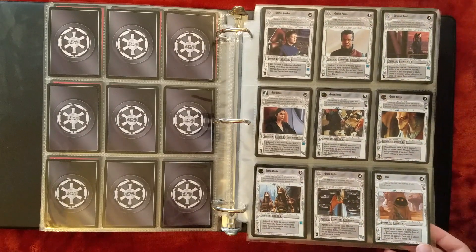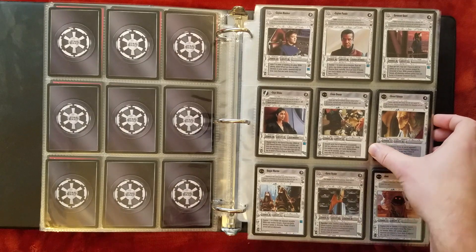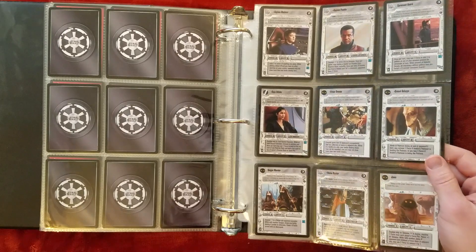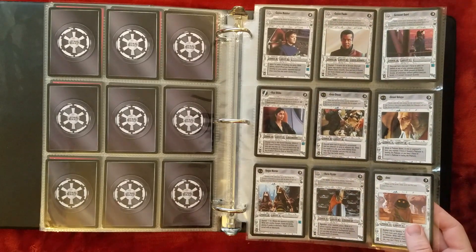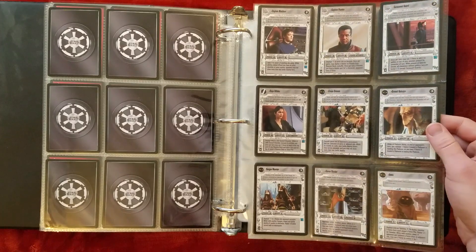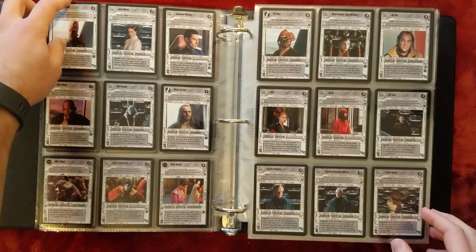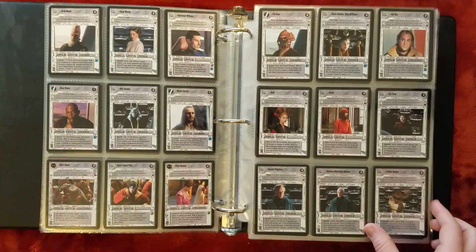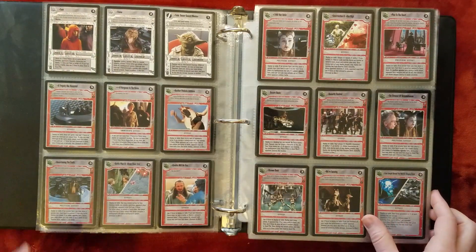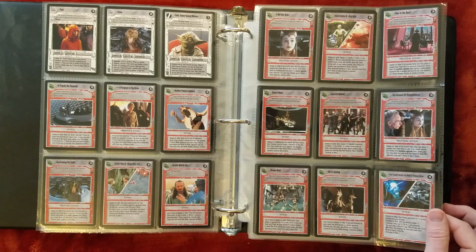A lot of the Coruscant commons and uncommons here I got as part of a brick. There was a card store in Houghton Lake, Michigan, kind of in the middle of the state, and they would take all the rares out of a box and sell the commons and uncommons in the open booster box real cheap — probably 10 bucks. So I got a lot of good commons and uncommons; this guy probably came from that. Nowadays Coruscant commons and uncommons are crazy expensive, so I was happy to get those for 5 to 10 bucks back in the day.